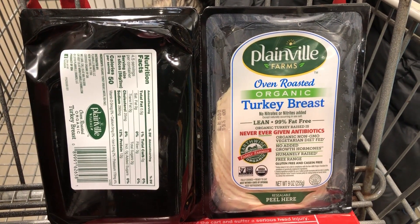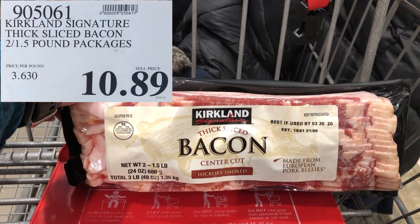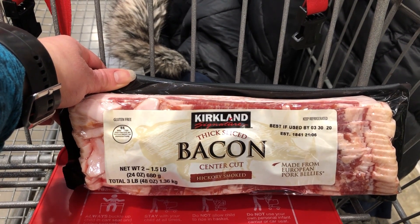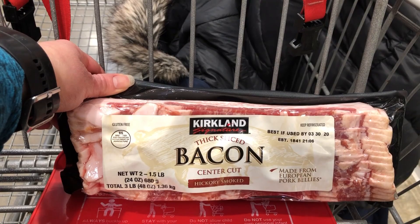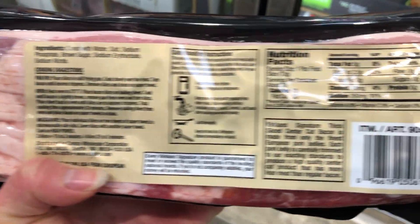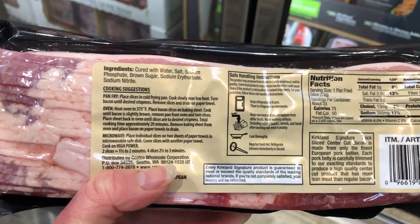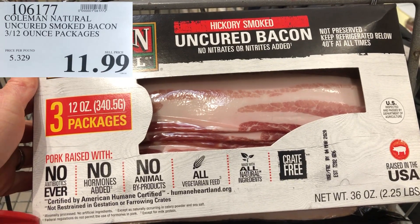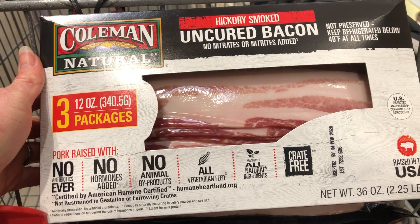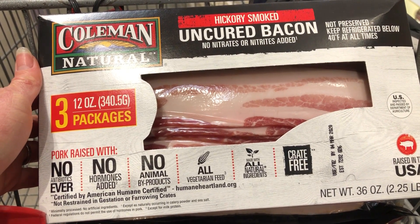We really like this Kirkland thick-cut bacon — it tastes really, really good. I wish it had better ingredients; I wish they did not put nitrates in it, which is pretty disappointing. But the thick cut just tastes so good. We have tried the uncured bacon here — it doesn't have any nitrates — but it's thin cut and we just didn't really like it. I wish they made a thicker cut of the uncured version.